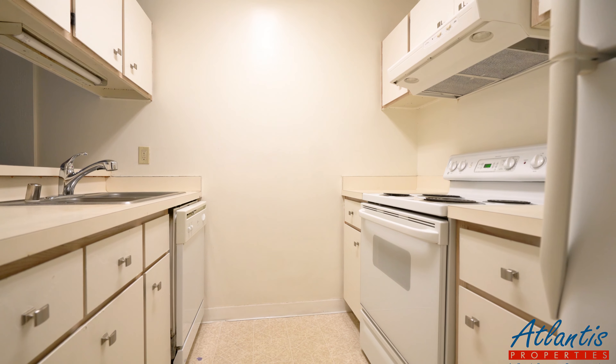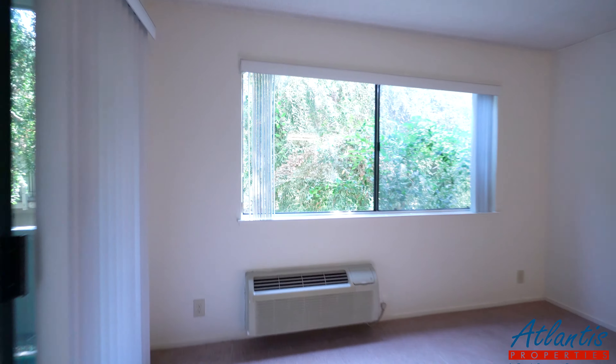Very spacious. To my right here, we have the private patio.